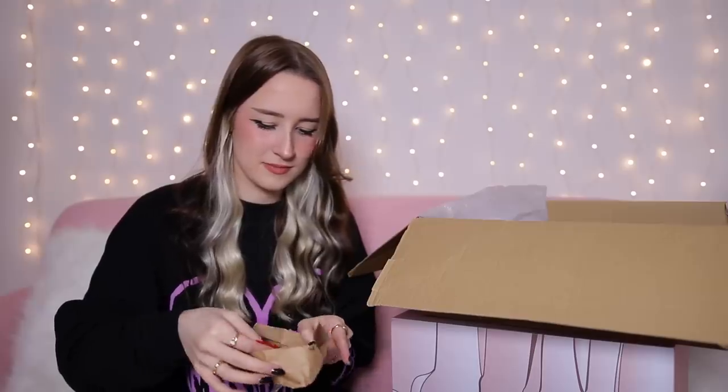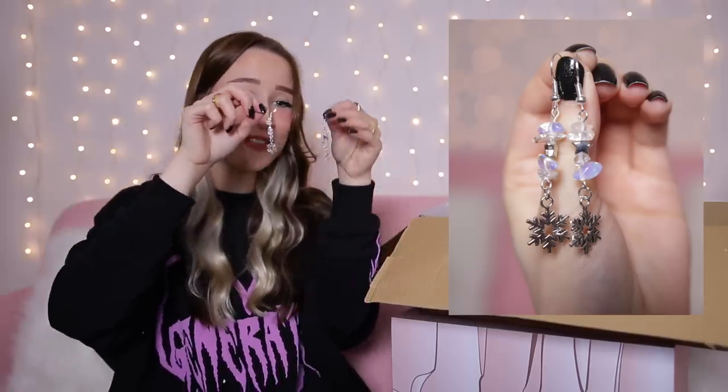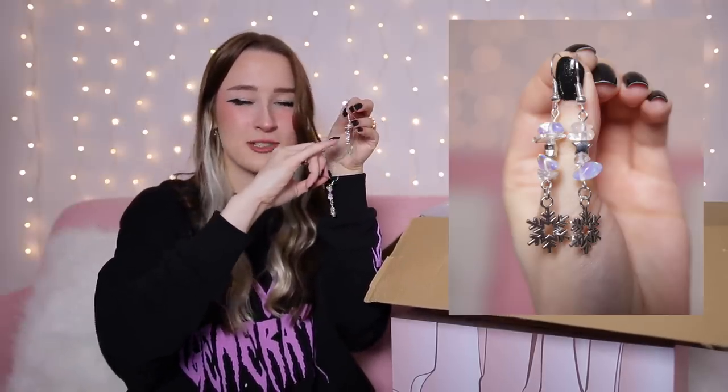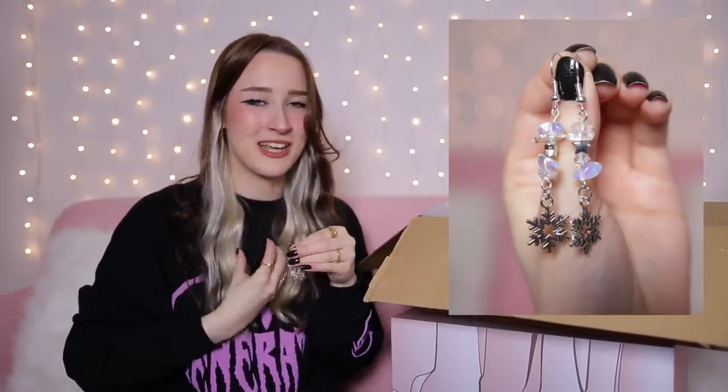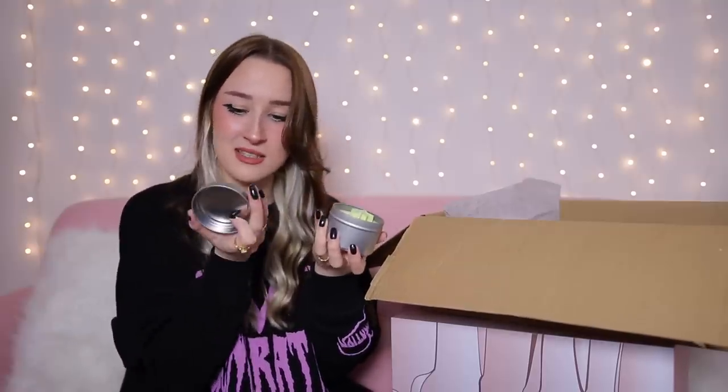Day number five is this little one here. We've got another little jewellery item — some earrings. They're so cute: little dangly earrings with little rocks on them, some silver stars and then silver snowflakes on the bottom as well. Day number six — we've got a little tub. That is the cutest candle I've ever seen — a candle in a little tub with loads of glitter on it and a big old star. It smells amazing — it says 'winter magic,' so I'm guessing that's the scent.